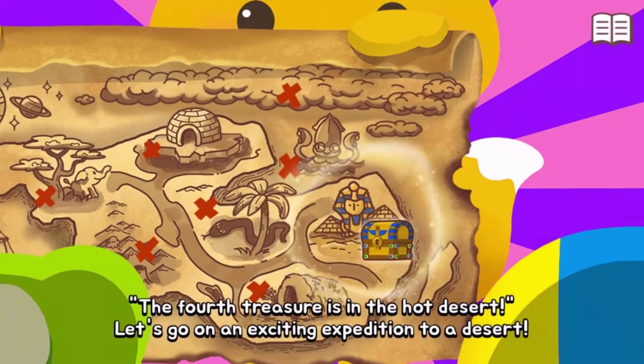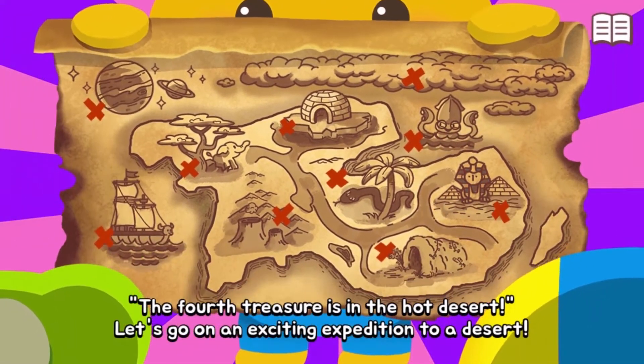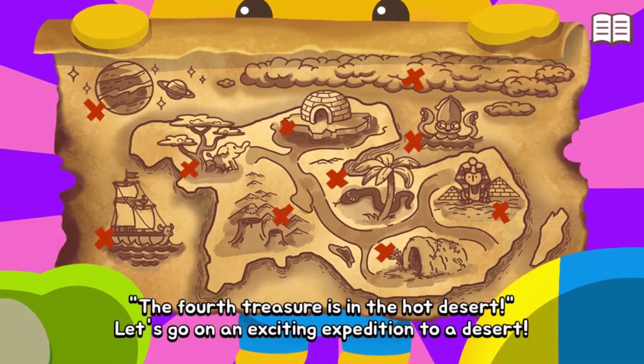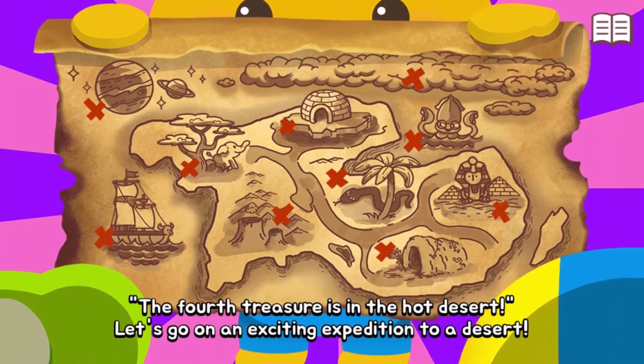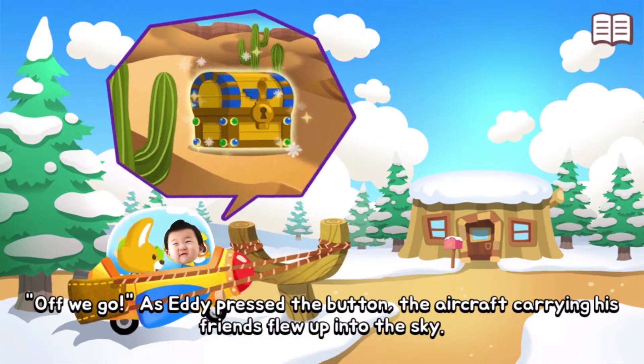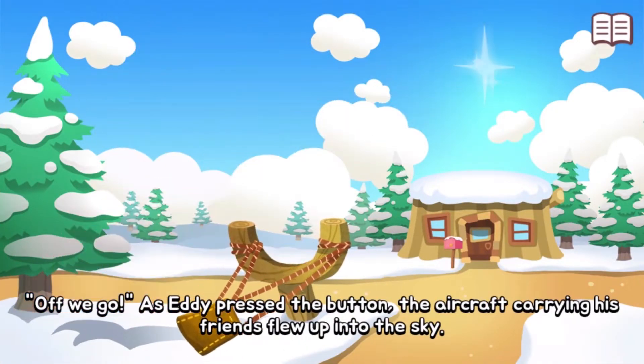The fourth treasure is in the hot desert — let's go on an exciting expedition! Eddie pressed the button and the aircraft carrying his friends flew up into the sky.